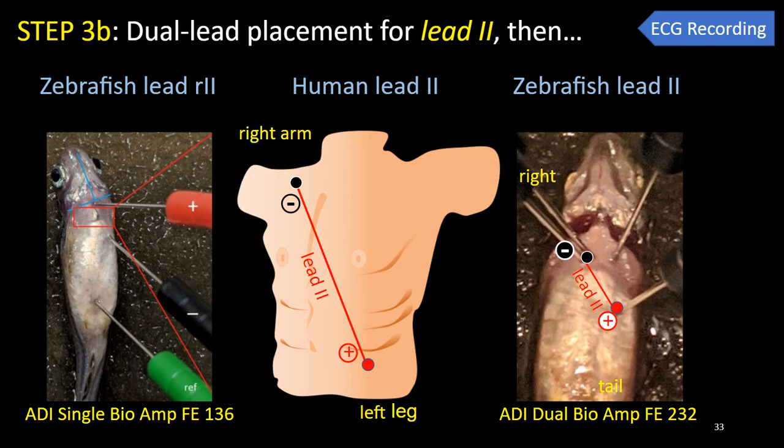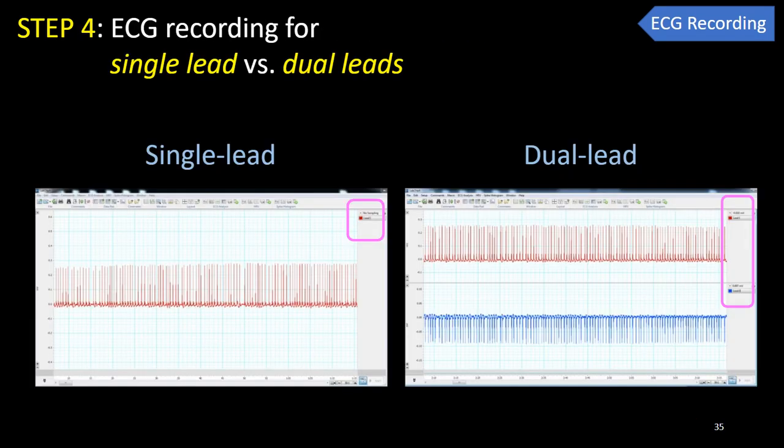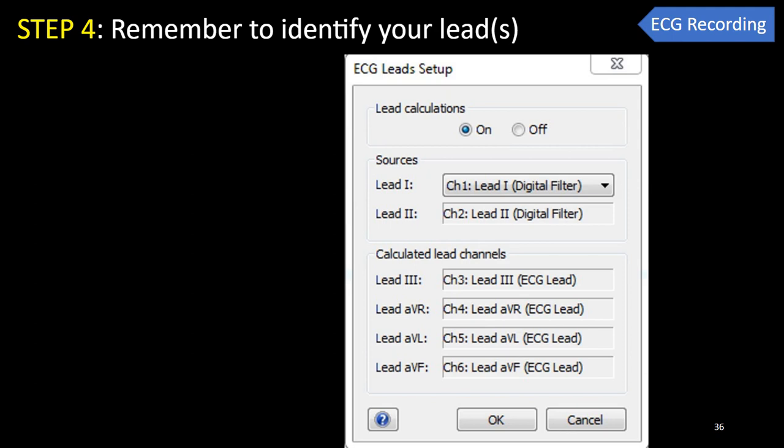For dual lead placement: lead two placement is done the same way as R2 but with flipped polarity — inserting the positive electrode at the apex and the negative electrode at the base. Lead one placement is done by inserting the negative electrode at the ventricular base next to lead two's negative electrode, then inserting the positive electrode also at the base, two millimeters left-laterally to lead one's negative electrode. An important step in record keeping is to identify and label your leads clearly, since ECG is not meaningful if the lead identity is unknown.